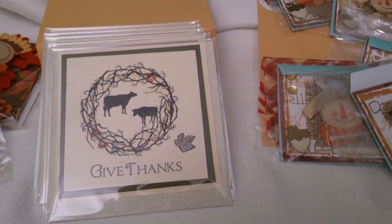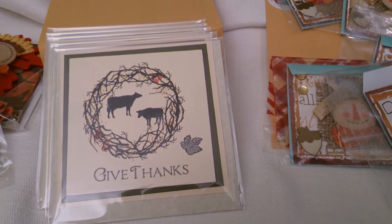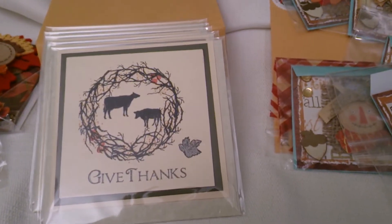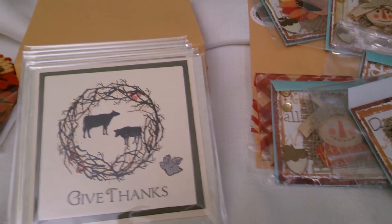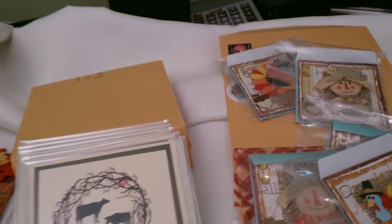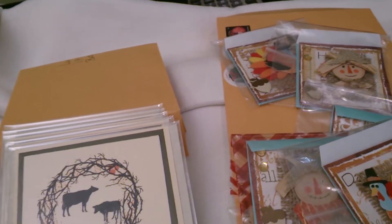Hi everybody, this is Diane with Creative Crops and I want to share the new card swap that I am hosting over at yourpaperpantry.ning.com. The cards have come in and I want to share the cards that we created. The theme for this month was thankful and you could use turkeys, fall theme, whatever came to mind.